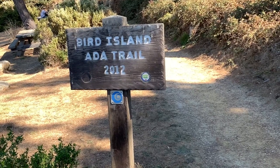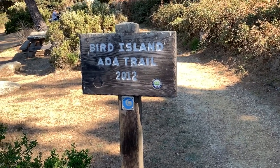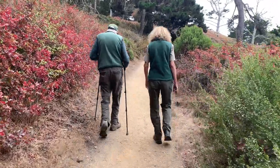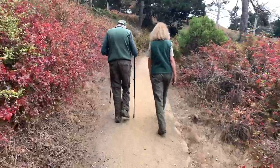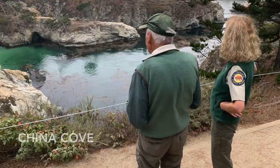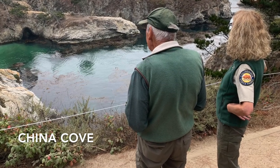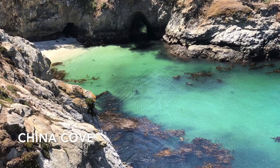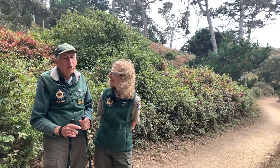I heard a rumor that this is one of your favorite trails. I think that rumor is exactly correct. I love to come out here — I get out here at least once a week. I love watching the birds, and when the harbor seals were giving birth to their babies, I loved interpreting them to the people up there on the trail.